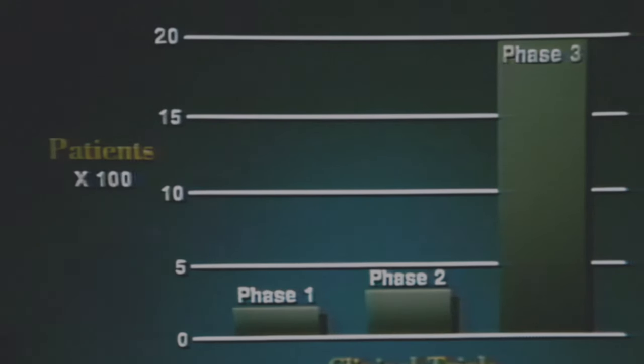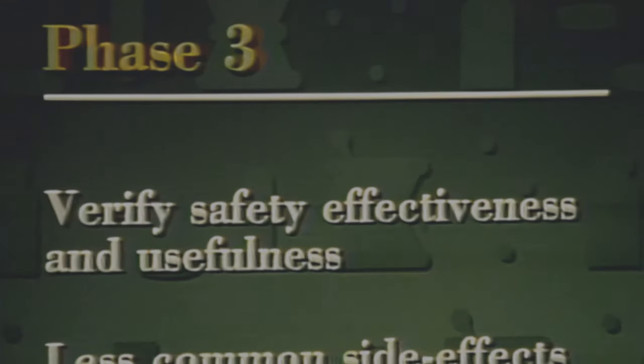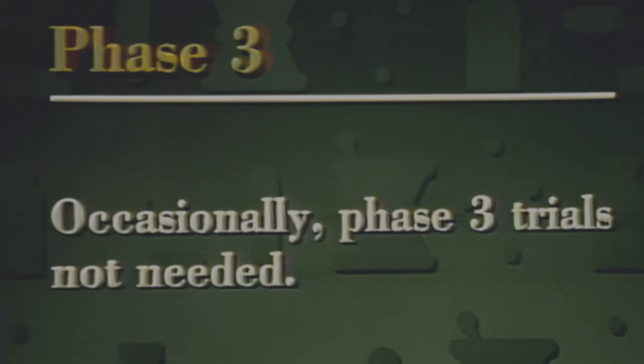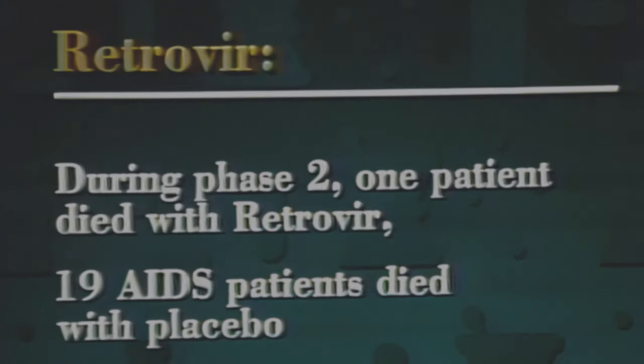Phase three clinical trials can involve several thousand patients and may continue for three to four years or longer. These long-term trials provide extensive verification of a drug's safety and effectiveness in treating disease. They help disclose less common side effects and provide more information about optimum dosage. Of every 20 drugs considered for clinical trials, only five or six survive all three phases of testing, and about four are eventually approved for marketing. It is possible that evidence from phase two studies could be so strong that phase three trials would not be needed, as was the case with the AIDS drug Retrovir.